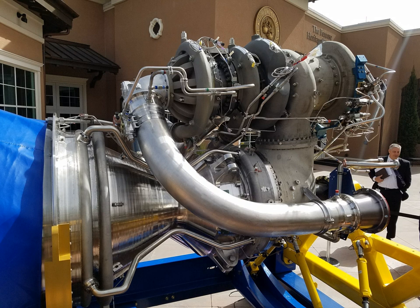The tests were used to confirm the theoretical model predictions of injector performance, heat transfer, and combustion stability, and data collected is being used to refine the engine design. There was an explosion on the test stand during 2015 during PowerPack testing.